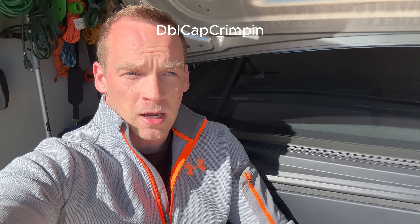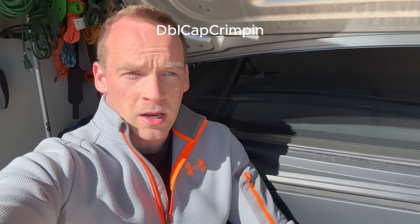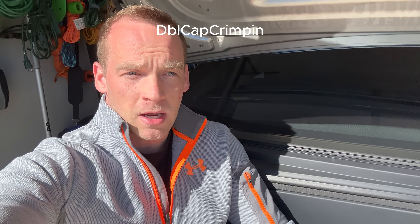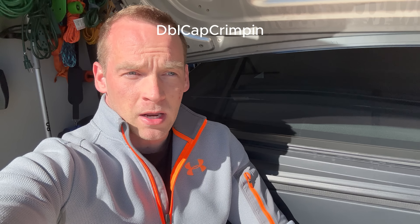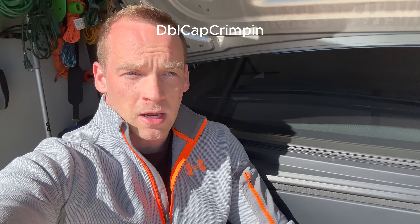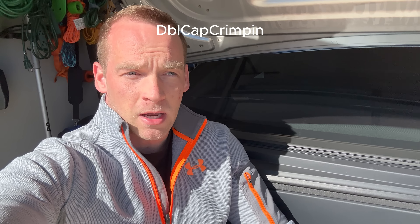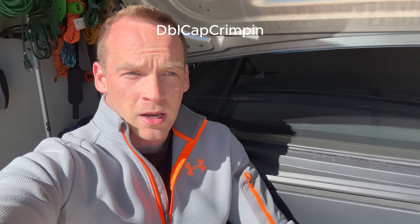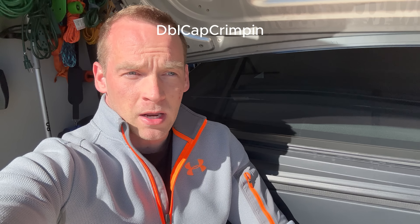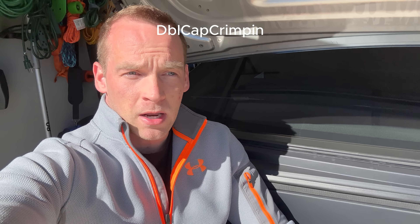I'm not a regular camper — maybe once in 30 years or something. But if you were a hardcore camper, the extended battery is probably something you're going to want. It does take up about a third of the bed with the extended battery. Tesla advertised it for around $16,000. So yeah, get it if you're a camper.